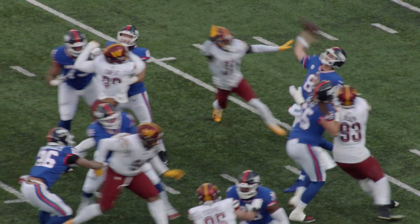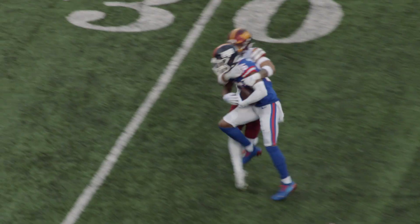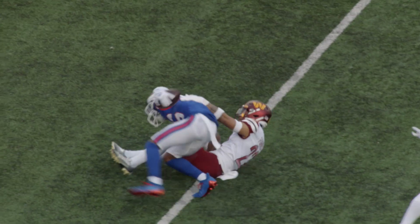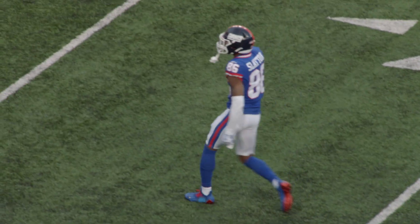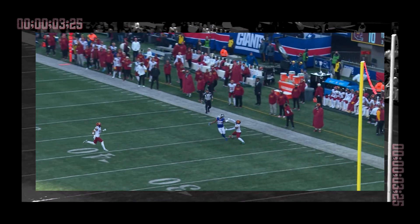Play fake. Jones back to throw, sets and throws a deep rainbow ball down the field for Slayton, who makes the catch in traffic and gets tackled at the 26 yard line. Jones threw it up and Slayton makes another big play — 55 yards.